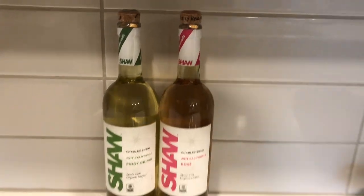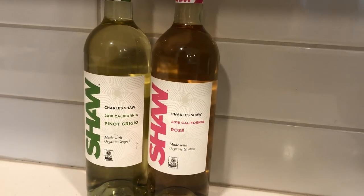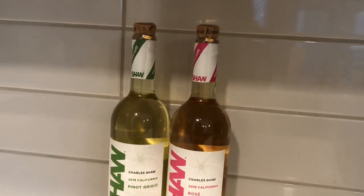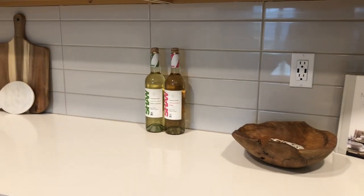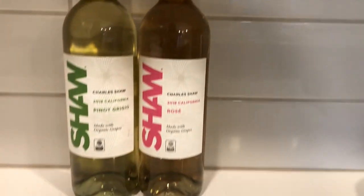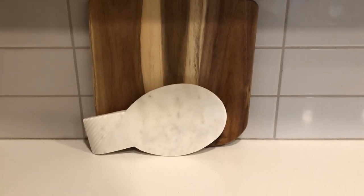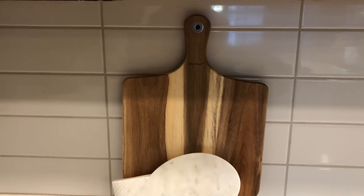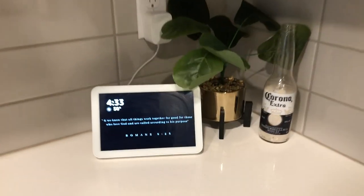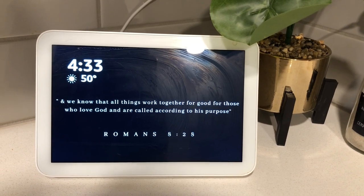Here is the Charles Shaw brand of wine — a pinot grigio and a rosé from Trader Joe's for $3.99 each. It definitely adds some glam to the kitchen and breaks up the wood a little. Over here is a beautiful cutting board from HomeGoods and a marble slab from Ross — the cutting board was $14 and the marble slab was $6.99. I use the marble slab to put my cooking utensils on while cooking. I love how the wood and marble look together.